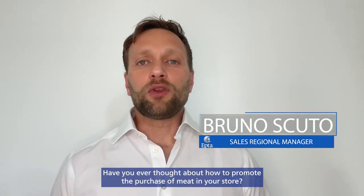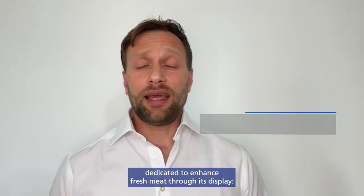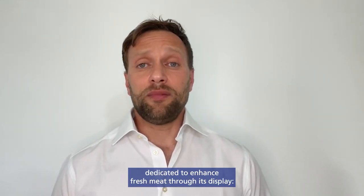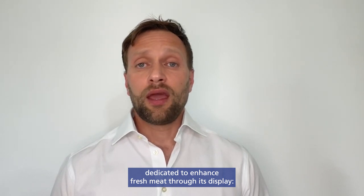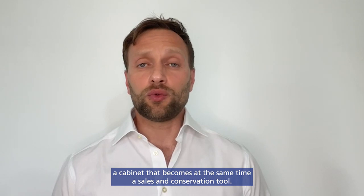Have you ever thought about how to promote the purchase of meat in your store? Euroclear presented a new Torre Retro Banco, dedicated to enhance fresh meat through its display — a cabinet that becomes at the same time a sales and conservation tool.